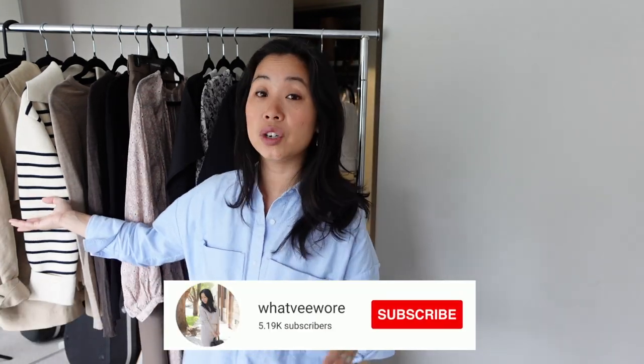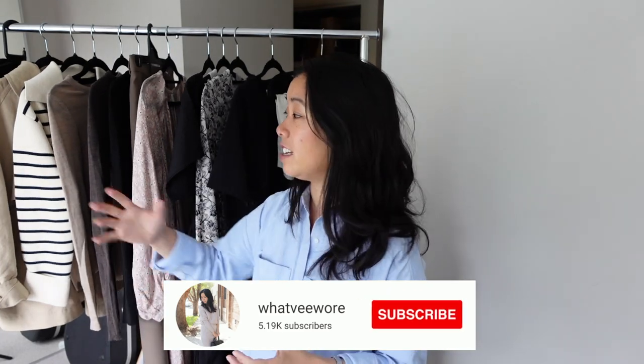Hey guys, welcome back to my channel and to a brand new video. Today's video is going to be an Arket-centric video and I'm going to be mainly focusing on their transitional items. I'm going to break up this video into two parts.